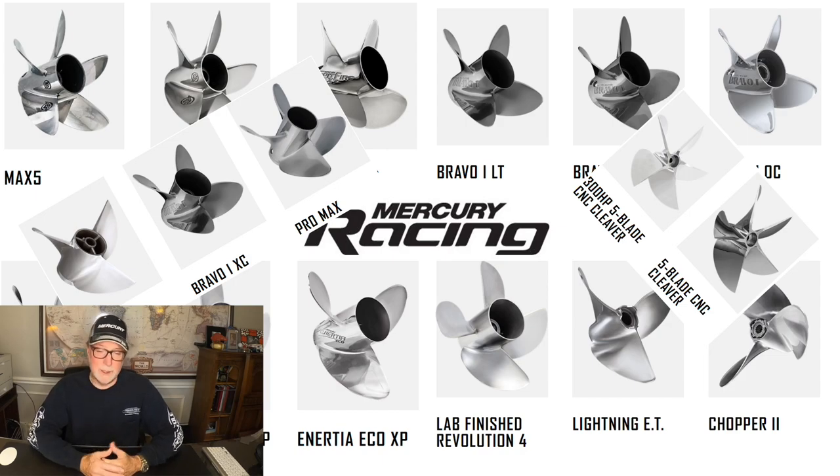Part of the problem with researching this is a whole bunch of what's online is literally not years old but decades old. There are some great articles out there but a lot of them are 20 and 30 years old. We've already talked a little bit about just from Mercury how many props are available and how confusing that can be. So let's now talk a little bit more about the specifics of how a prop works and some of the things that are different prop to prop.